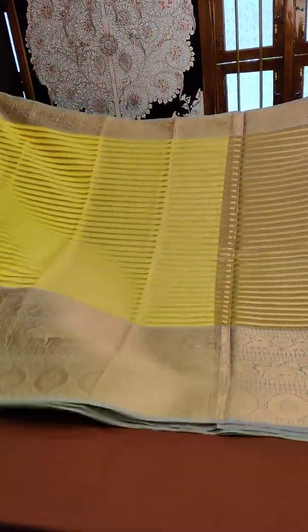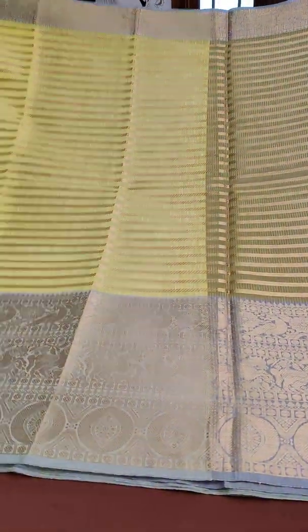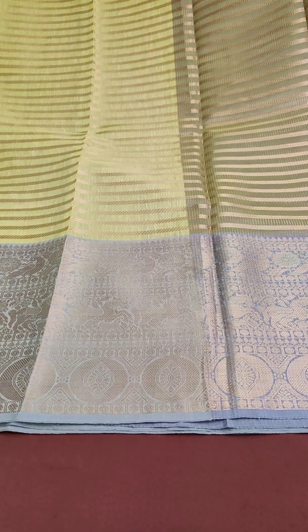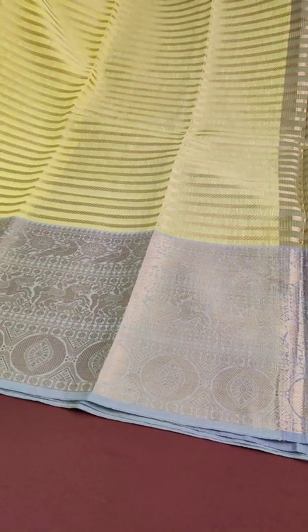That's the entire saree for you — pallu and body together. That's saree number one: very beautiful collection, lemon yellow with a nice English blue. It's not even turquoise, it's just an English blue.